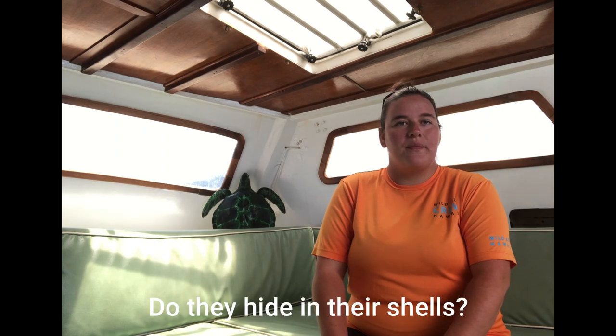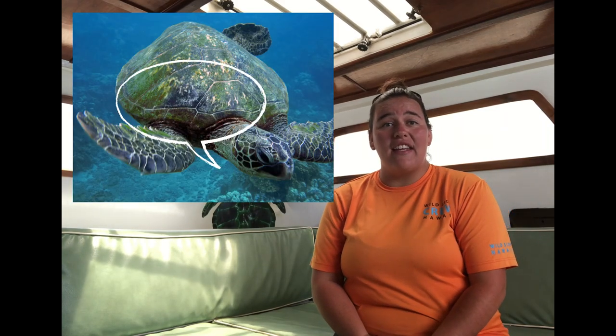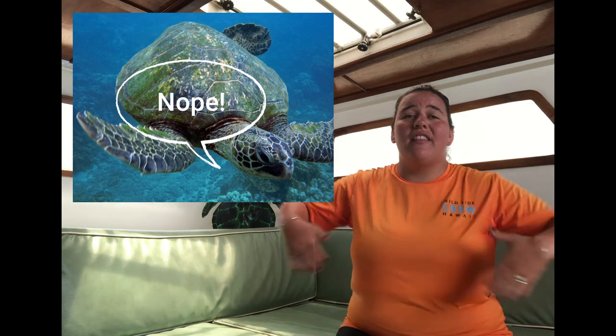Seth from Illinois asks: does it hide in its shell? Very, very common question. So sea turtles actually do not hide in their shells — instead they still hang outside. It's not like other turtles that we see in ponds or on land; they cannot bring their flippers or their head inside their shell. Another comparison is that they can't walk on land the same as other turtles can. So their bodies are always out, which leaves them very unprotected at times.